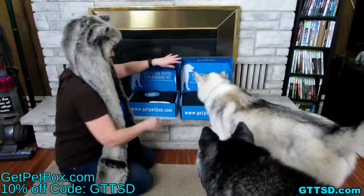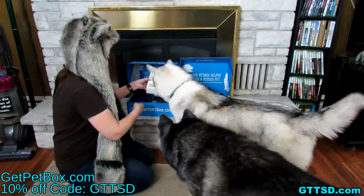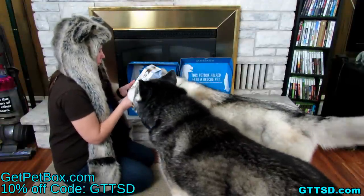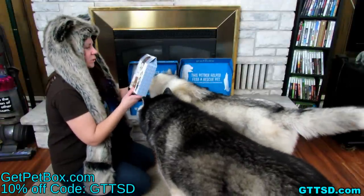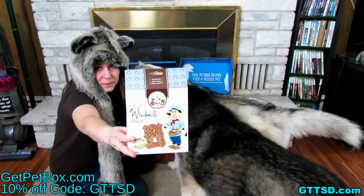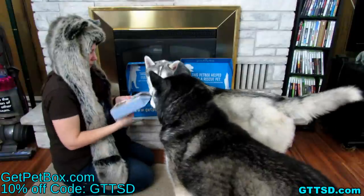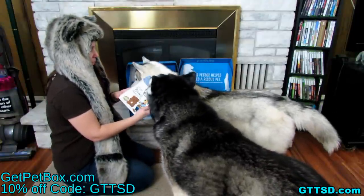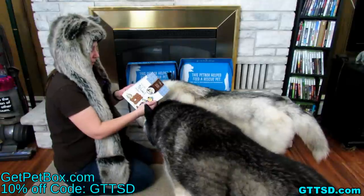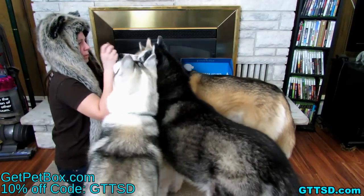We're opening the Dutch style windmill shaped dog treats from Exclusively Dog Cookies. There's the box — these look pretty good, probably made in the USA. They're made with natural kosher ingredients, free from animal parts, byproducts, or fillers.